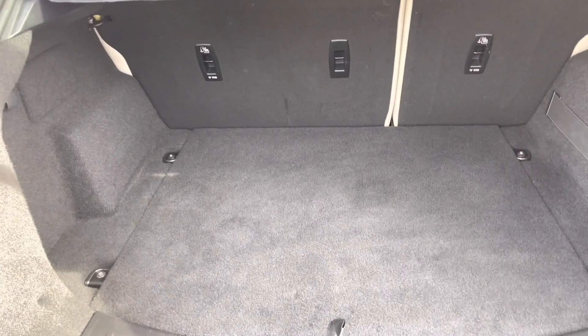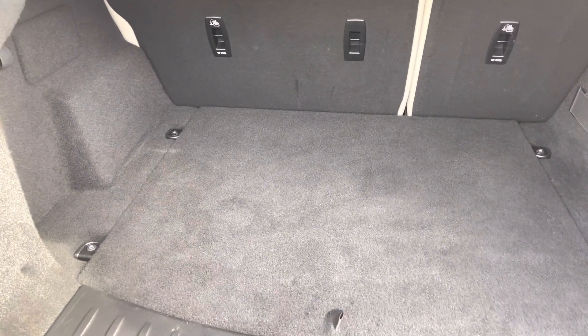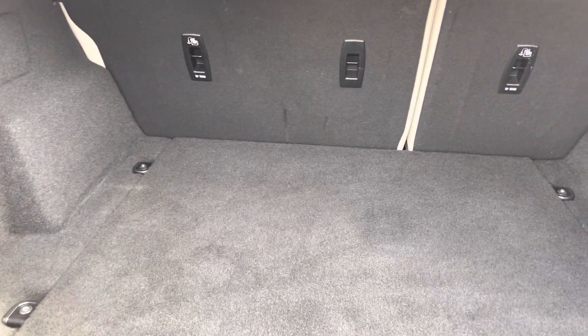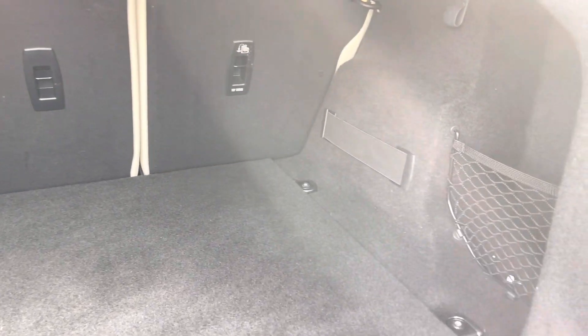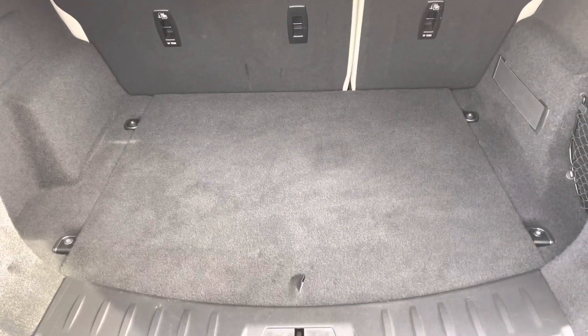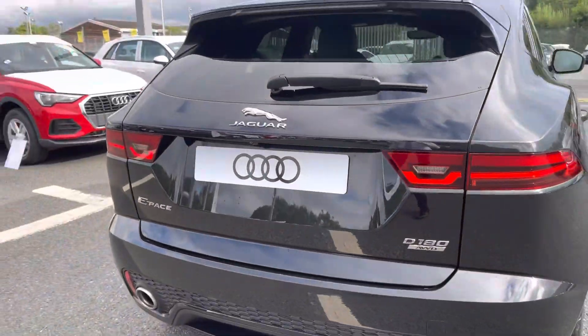Upon opening the tailgate, it reveals a nice large boot space with plenty of tethering points to be able to secure any loose items. You'll have no problem fitting suitcases, large boxes, golf clubs, or any personal items you may wish to carry. For extra convenience, the seats do fold down in a 60/40 configuration.